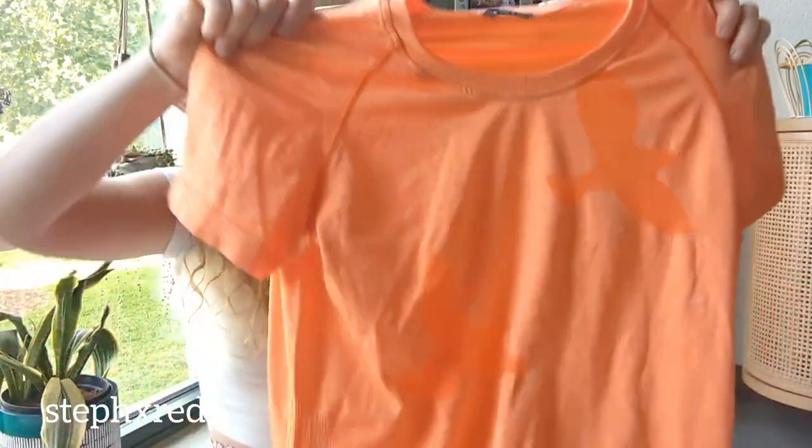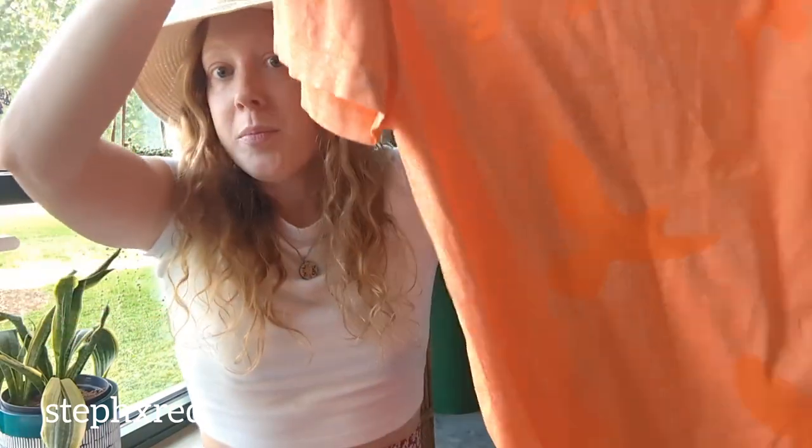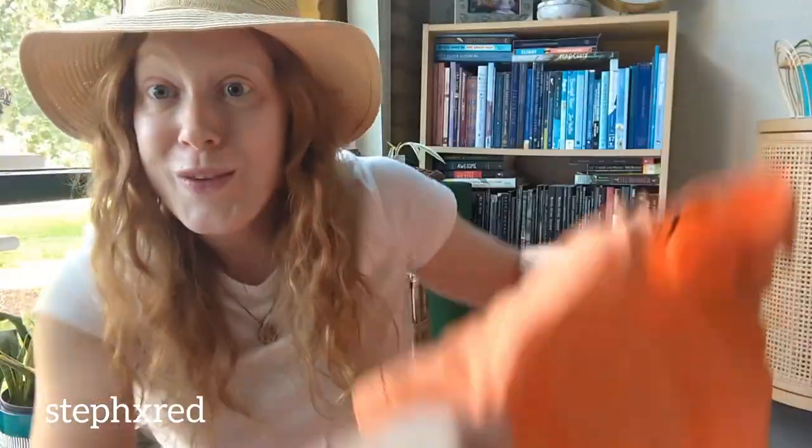Next up is this Wazelle t-shirt. I've mentioned Wazelle before — it's a great, highly sought-after women's running brand. This t-shirt looks like their version of the Lululemon Swiftly tee, but in a nice bright orange color you'll be seeing on the race course.